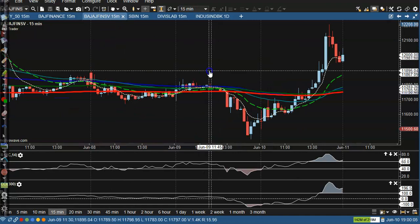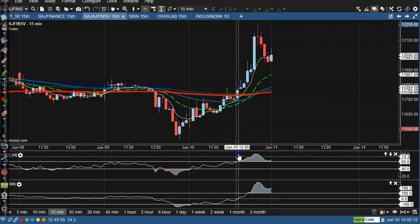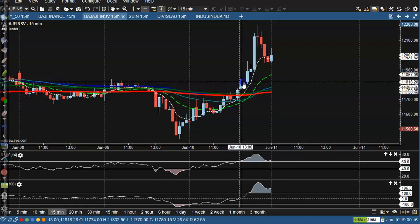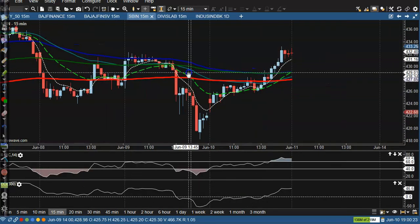That was a perfect buy opportunity and price went all the way up. Next, Budget Financial Service — in this candle price crossed 60. We placed a buy order a little above this candle and price went up from that area.